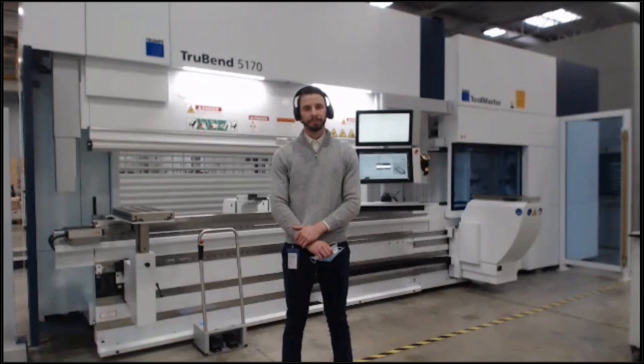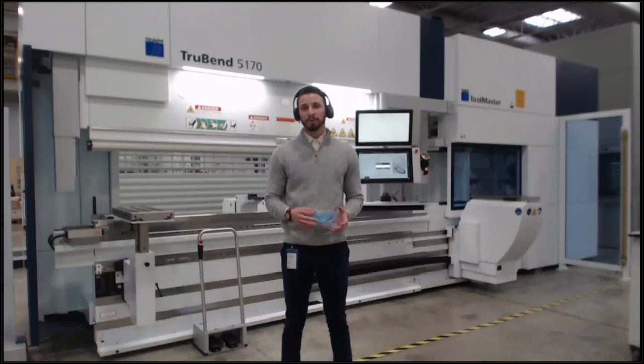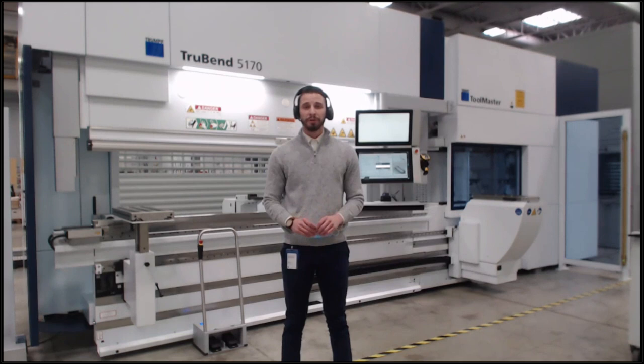Good afternoon everyone and thank you for joining us. My name is Vince Niozo and I'm the product manager for TrueBend technology. Today we're shooting live from Farmington, Connecticut in our press brake demonstration hall, as well as in Chicago in our smart factory with Sebastian Garcia, our application engineer. The plan today is about 30 minutes of presentation and live part production, ending with about 10 to 15 minutes of Q&A.